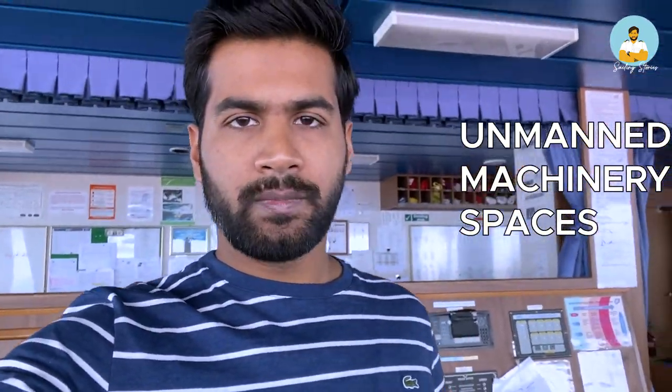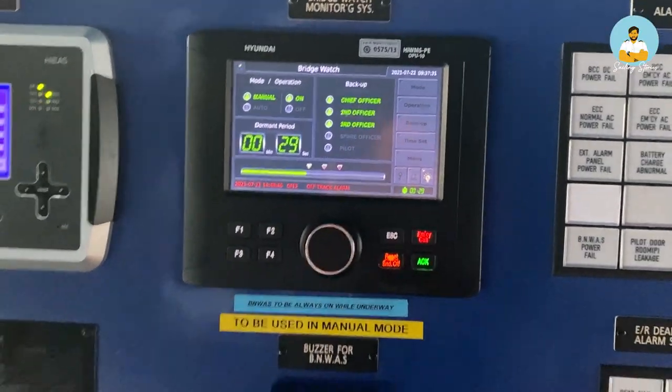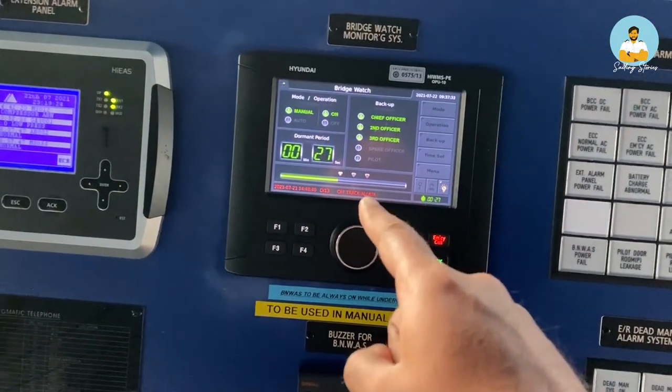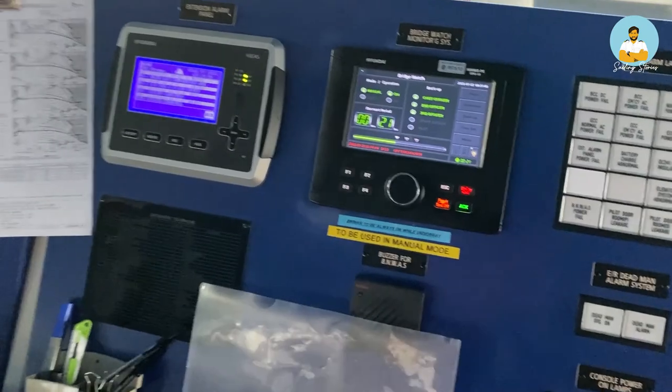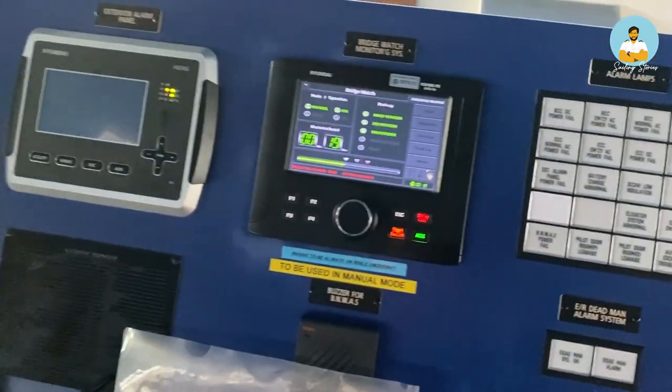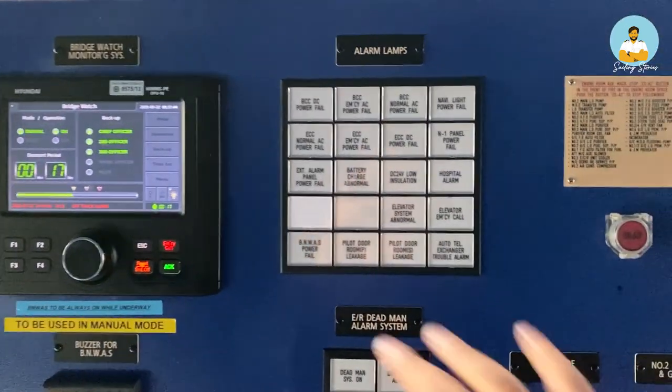This is a UMS alarm panel system. UMS stands for Unmanned Machinery Spaces. Unlike the bridge, which needs to be manned all the time at sea, the engine room does not need to be manned all the time. This UMS alarm system is on the bridge so that if any alarm comes in the engine room for any machinery, the bridge will know and engineers will also know — they have alarms in each of their cabins. This is the BNWAS system; right now there are 30 seconds left and then it will give an alarm.